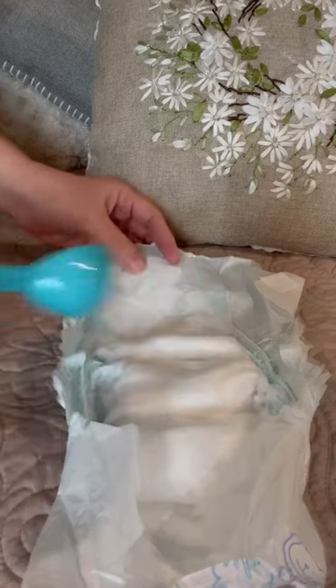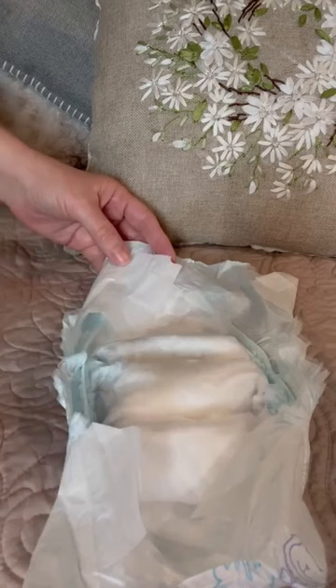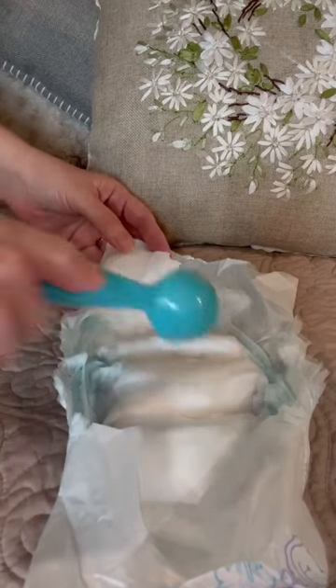Do a little experiment and add four to six tablespoons of water to a clean dry diaper and feel it. This will give you an idea of what a wet diaper should feel like.